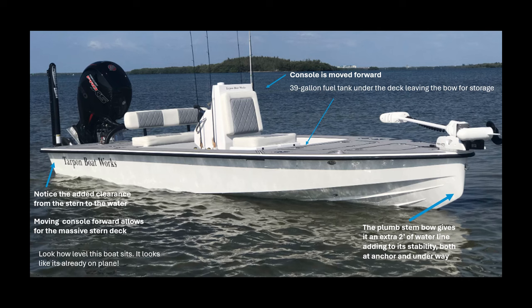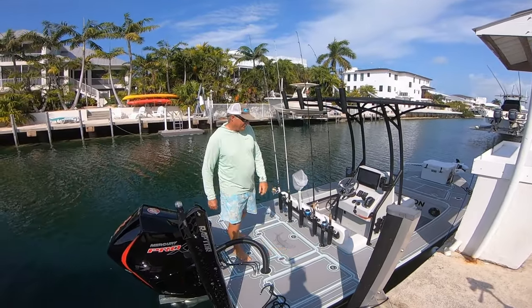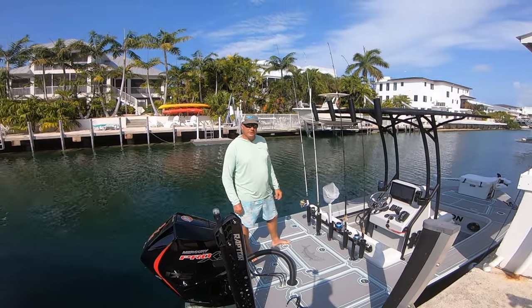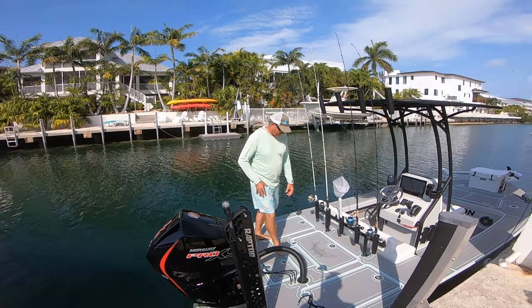I'm going to take you out for a quick ride on the Tarpon Bay 19. Andy Lowe from Tarpon Boatworks did a walkthrough, but it was a little windy with too much wind noise, so I'll talk over that portion of the video. Really nice boat — if you're looking for a new flats boat or even a bay boat, I would totally look at this as a top choice. Just look at how massive the stern deck is on this 19-foot flats boat — just tons of space.